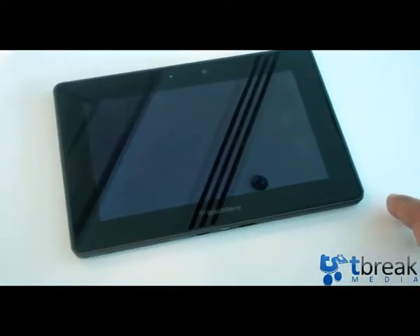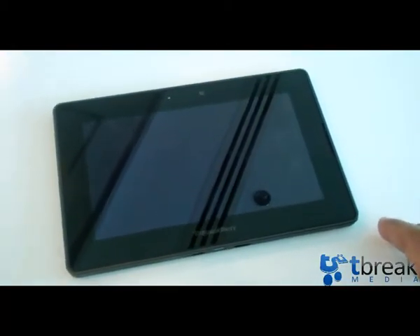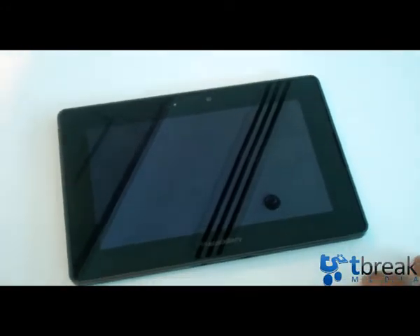Hello everybody, for T-Break this is Abbas and today we are going to take a quick look at the BlackBerry Playbook — this is the 16GB version that I have received.